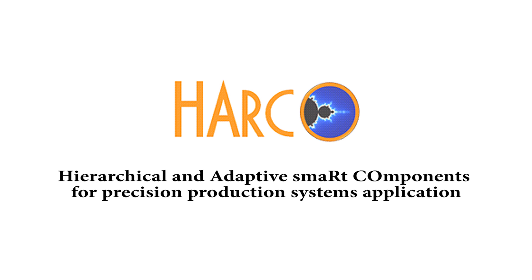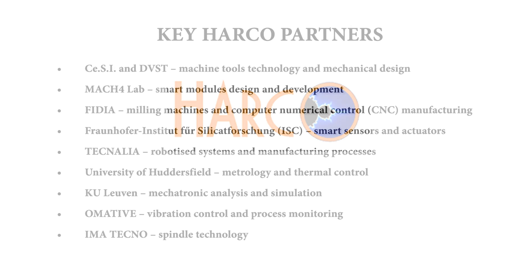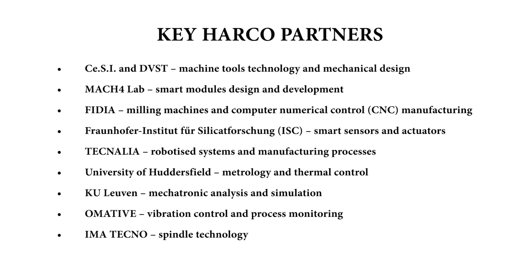The HARCO project culminates this summer with its final meeting in San Sebastian, Spain. The project, funded by the European Commission, comprises a team of experts working to research and develop adaptive and smart machining that will revolutionise the machine tools industry to improve Europe's manufacturing competitiveness.